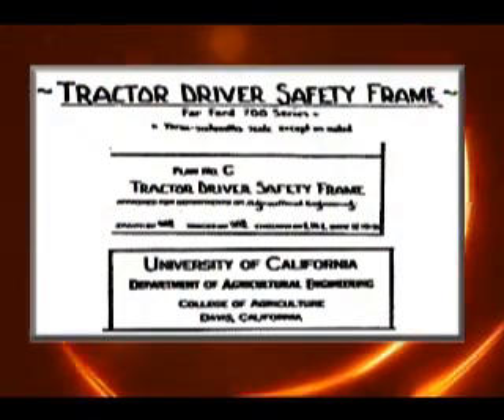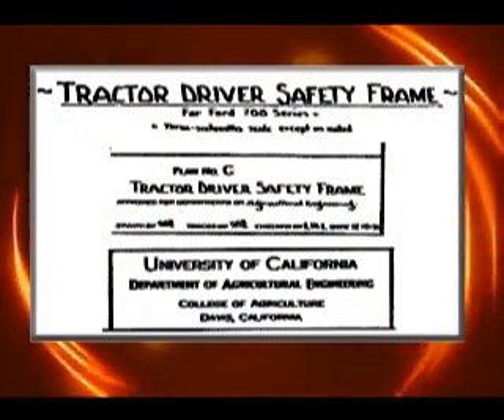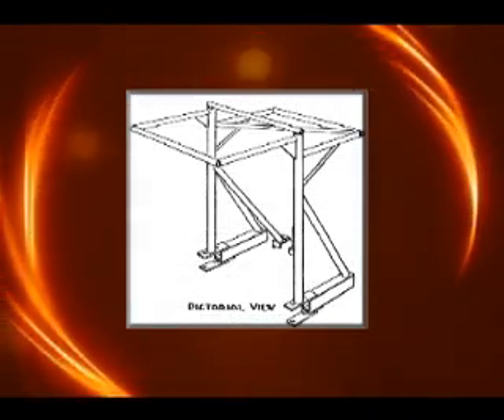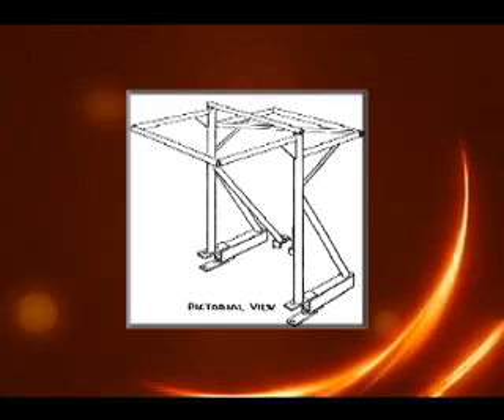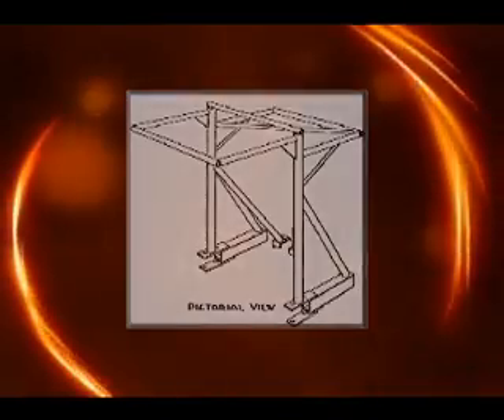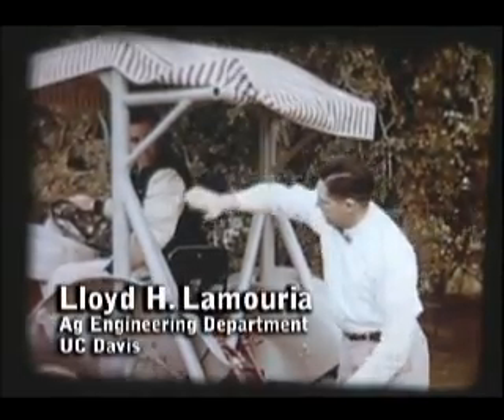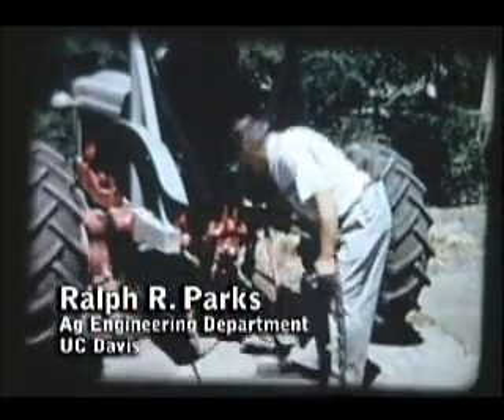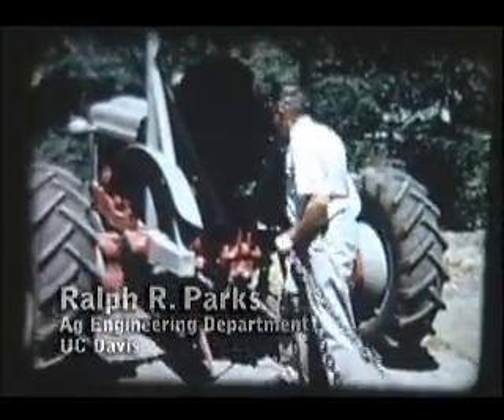The first successful agricultural tractor rollover protection structure in the United States, called ROPS, resulted from research and development in multiple locations. As demonstrated by these short video segments, Lloyd H. Lemoria, Ralph R. Parks, and Colby Lawrenson at the Agricultural Engineering Department of the University of California at Davis designed and successfully tested ROPS in the summer of 1956.